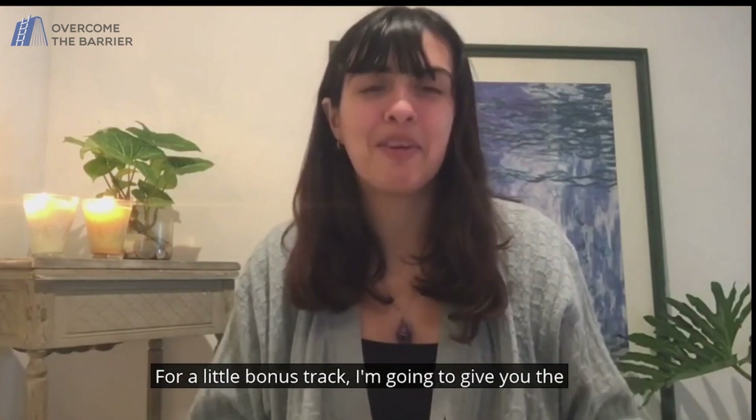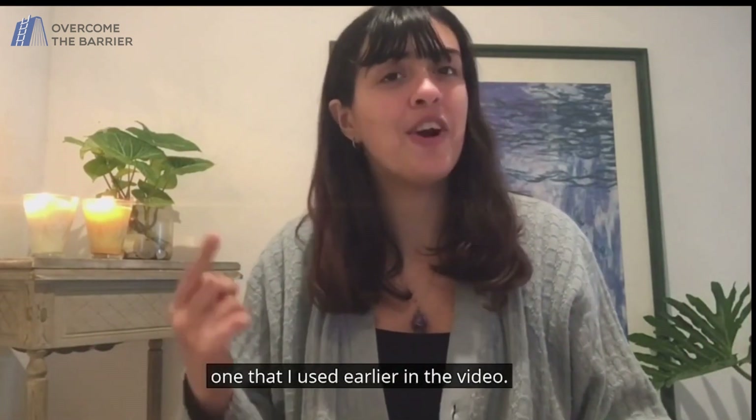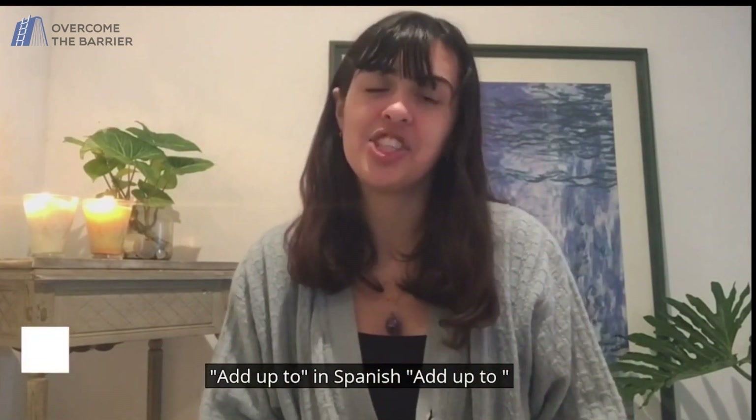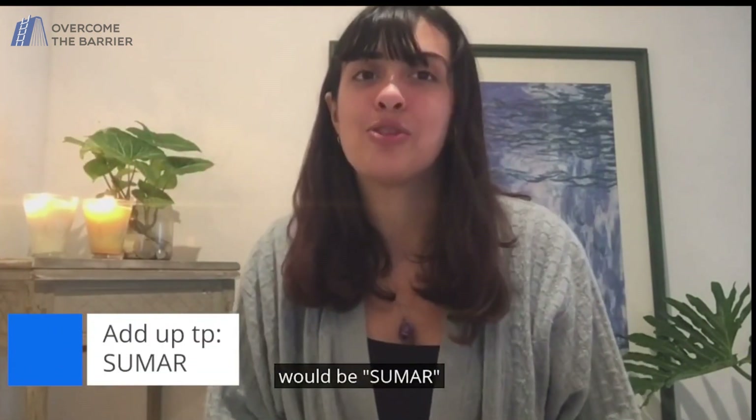For a little bonus track, I'm gonna give you the one that I used earlier in the video: add up to. In Spanish, add up to would be sumar.